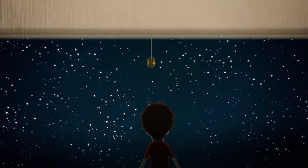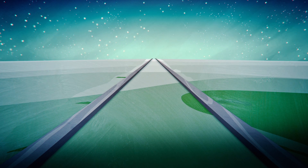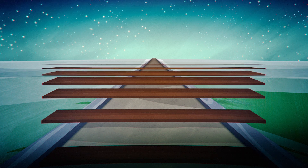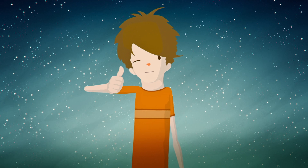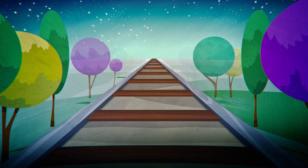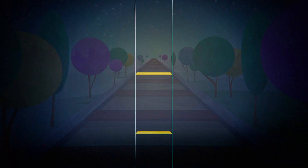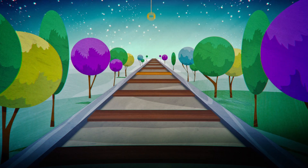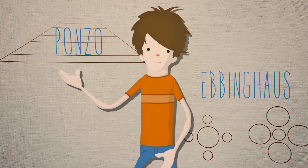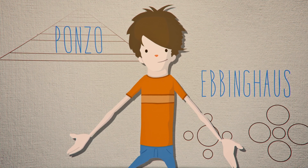Another possibility is the famous Ponzo illusion. If you've ever tried to draw in perspective, you know that the closer something is to the horizon, the smaller you should draw it. Our brain compensates automatically for this by perceiving objects near the horizon as larger than they actually appear. The two yellow lines in this drawing are the same size, but the upper one seems bigger because we interpret it as receding farther into the horizon. So, between Ponzo and Ebbinghaus, it seems like we've solved the mystery of the moon illusion.